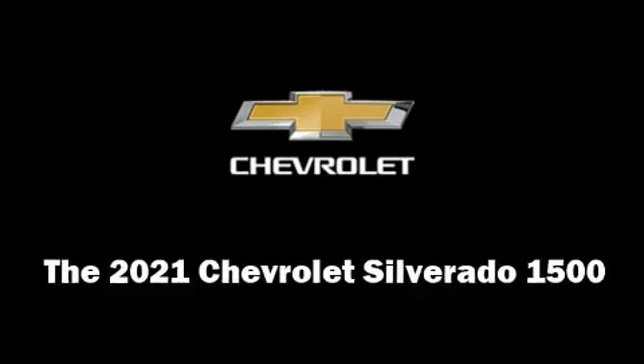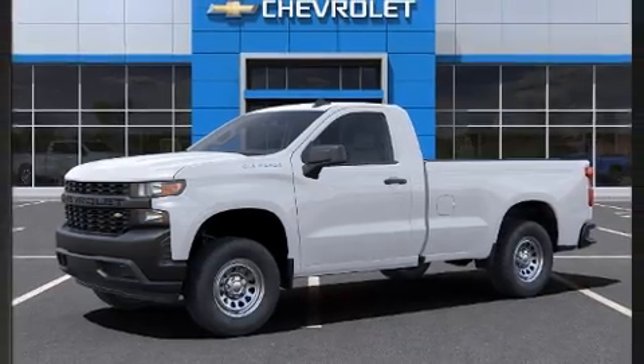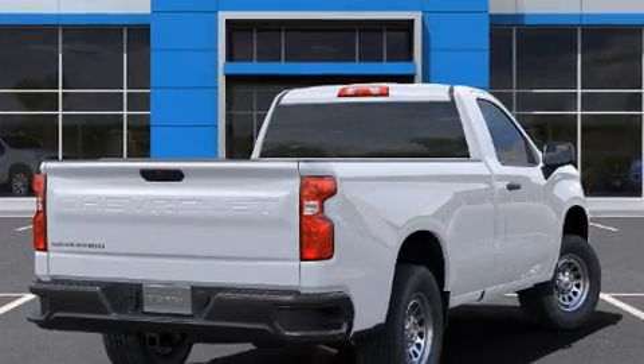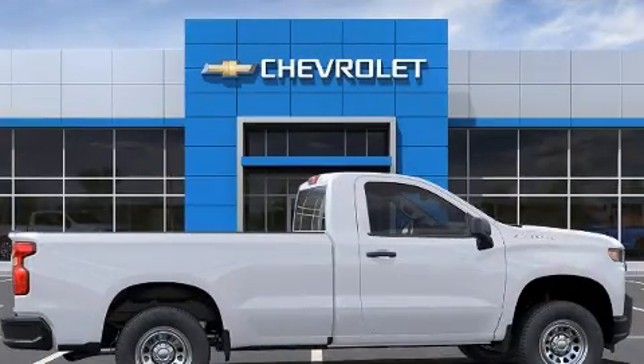Step into the 2021 Chevrolet Silverado 1500. It features an automatic transmission, rear-wheel drive, and an efficient four-cylinder engine. The engine breathes better thanks to a turbocharger, improving both performance and economy.